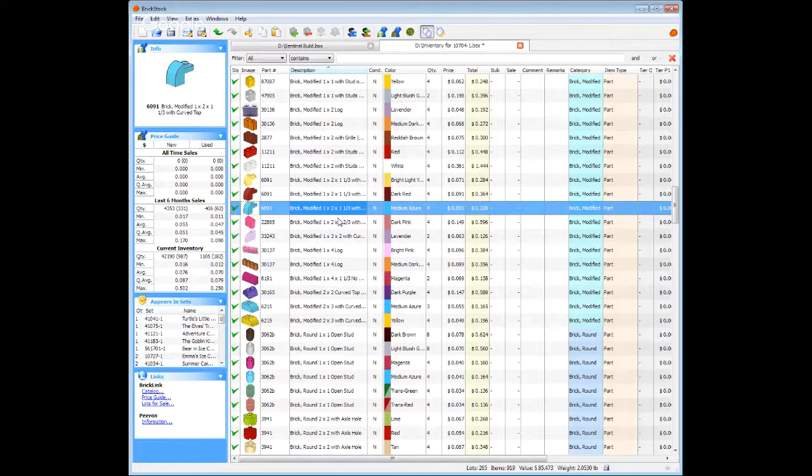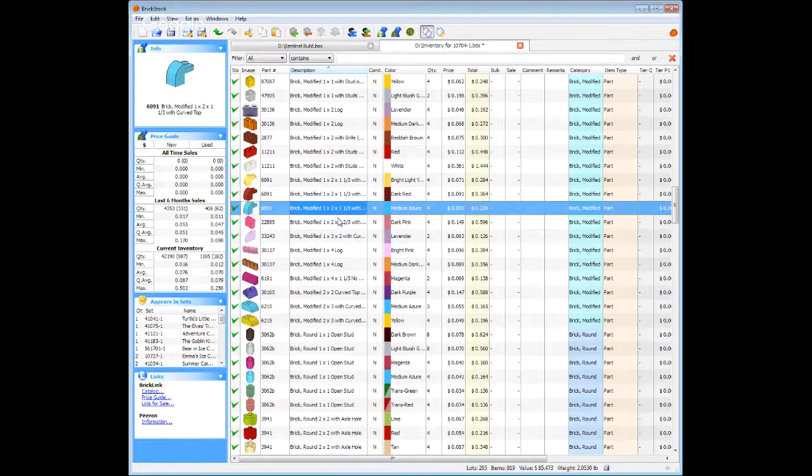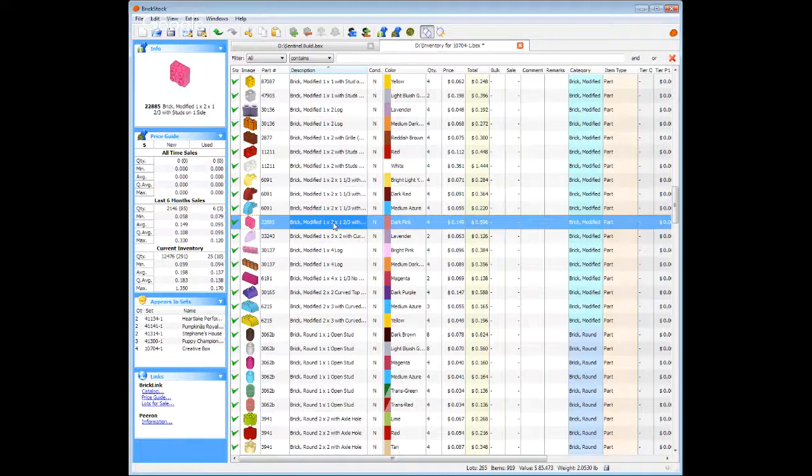Dark red — always good. More of the wave work. And right here, this is the loser for the box: the dark pink one-by-one-by-two SNOT brick. Not a fan of those parts. I can see the benefits, but still.